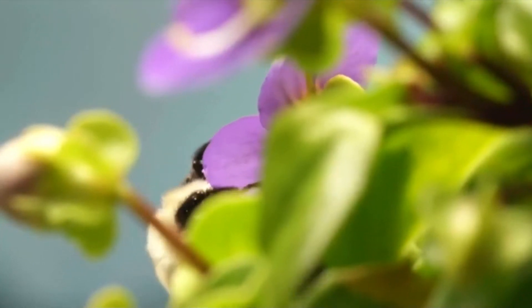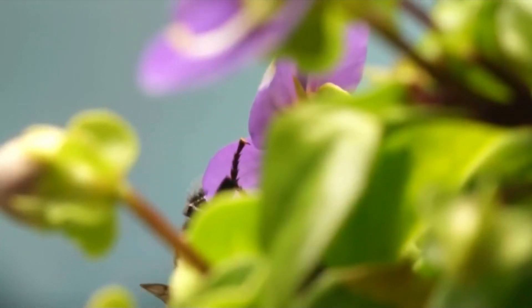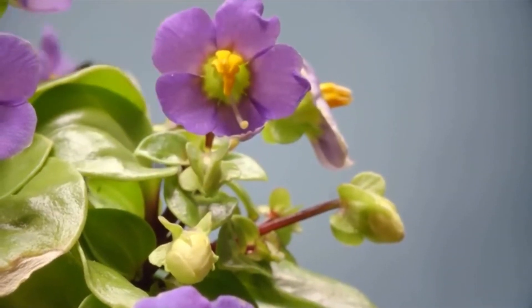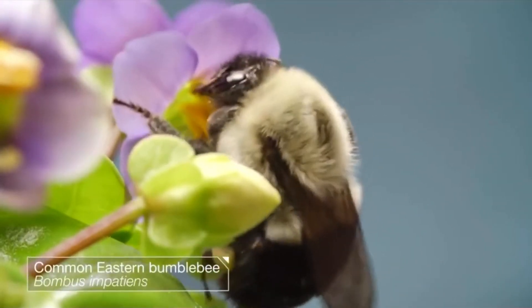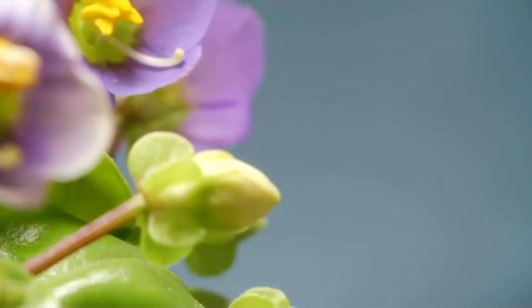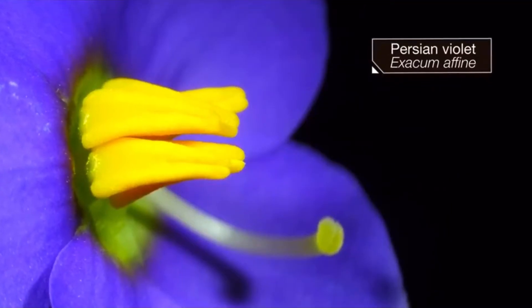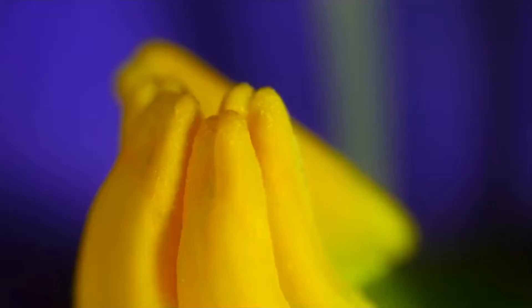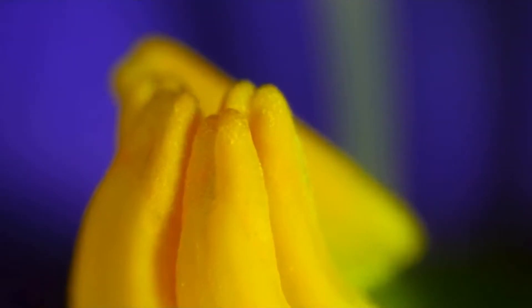This buzzing is a secret password — the key to a lock. What this bumblebee is after is pollen. Bumblebees eat pollen; it's high in protein. But the flower doesn't want to give it to just anyone, so it hides it away in those bright yellow anthers.